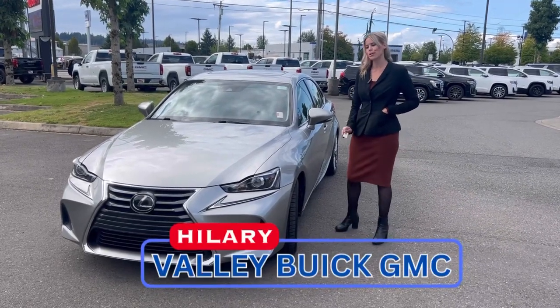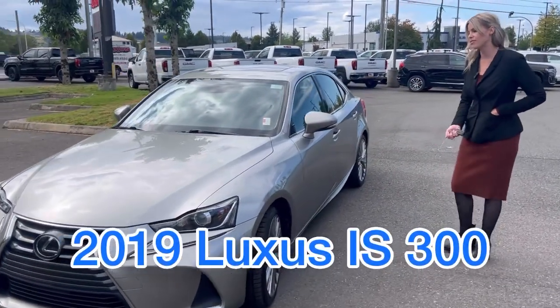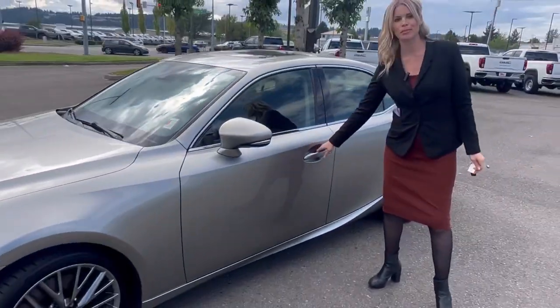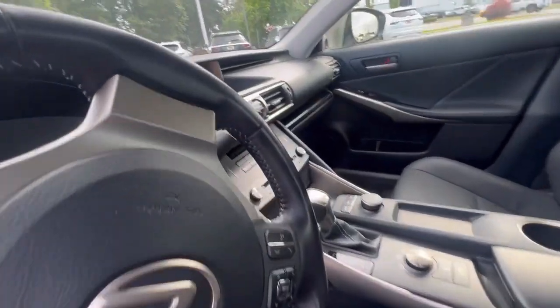Hi, Hillary here at Valley Buick GMC in Auburn, and today we have this 2019 Lexus. This is an all-wheel drive sedan, V6, so some get-up-and-go, well taken care of, has the sunroof, heated and cooled seats, so well equipped.